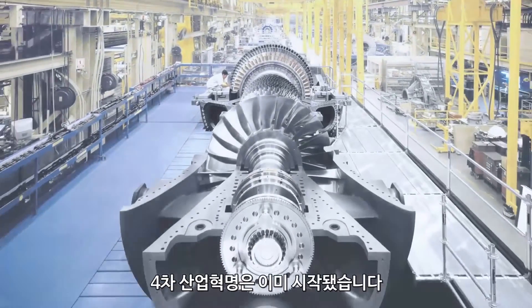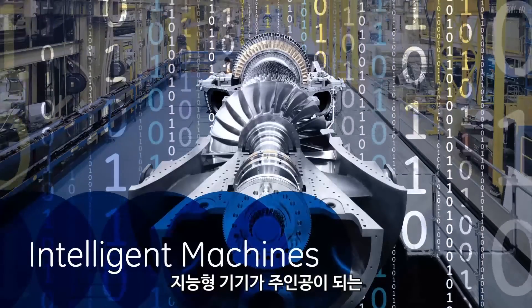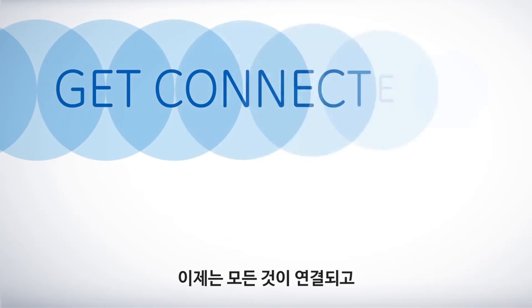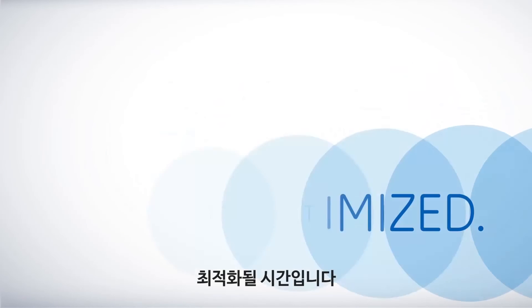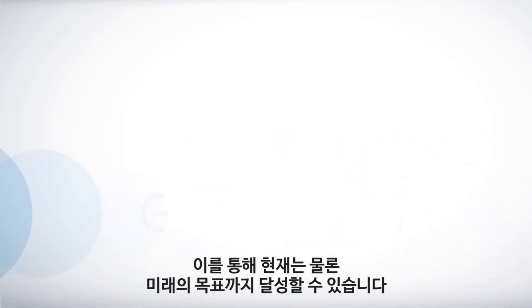The next industrial revolution has begun. The age of intelligent machines is here. Are you ready? The time is now to get connected, get insights, and get optimized — so you can achieve your goals, today and into the future.